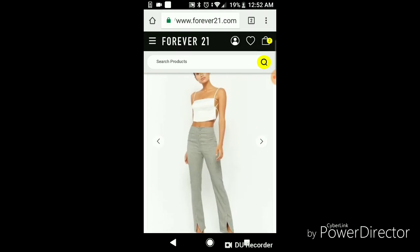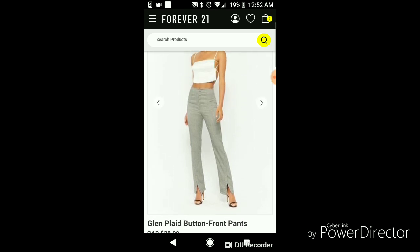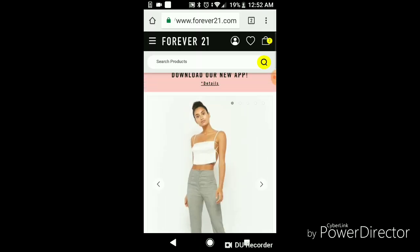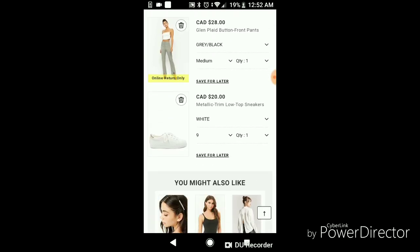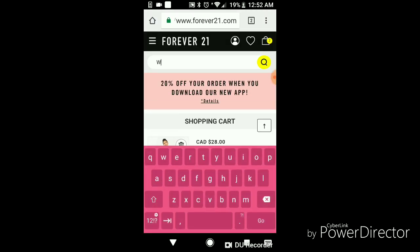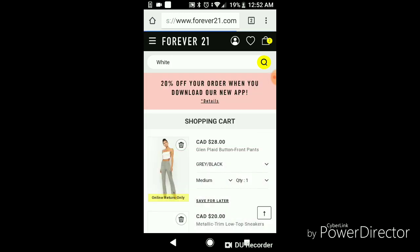But I'm going to try and find a white tank top and I would never wear heels. So I already added a pair of cute little sneakers to my cart because I did kind of look over this before I started. I got the sneakers — they are $20. They're metallic trim low-top sneakers and the plaid pants for $28. And now I'm going to look up the white tank top.